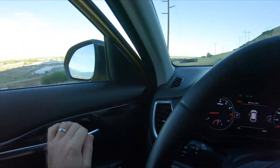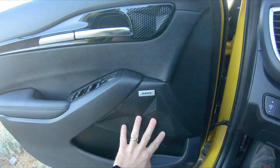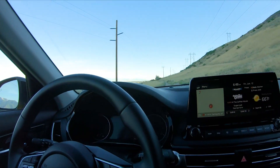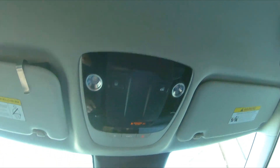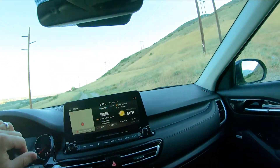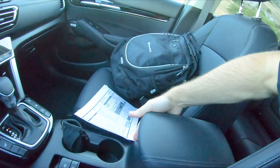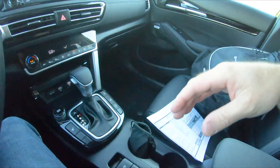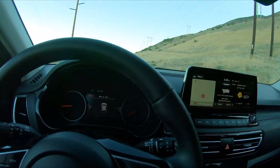The Bose speakers have a distinctive triangular design throughout the interior. There's no sunroof in this particular trim, which is fine by me. The center armrest is on the smaller side with no USB ports — just empty storage underneath. Let's go ahead and climb in the back.